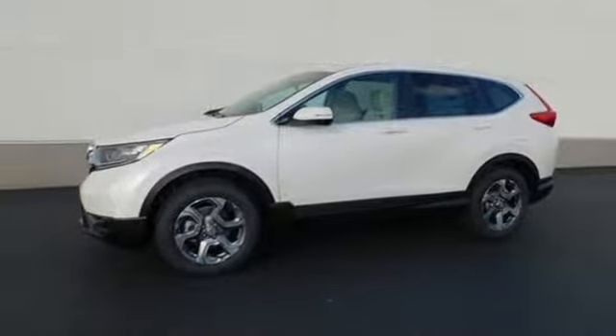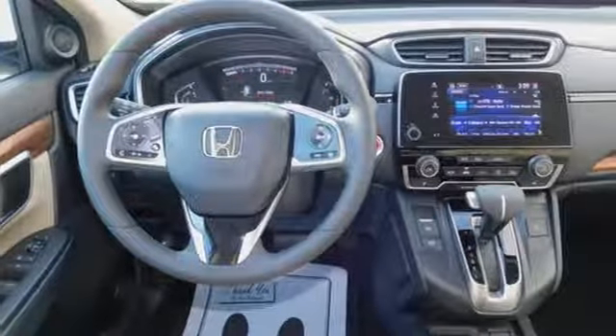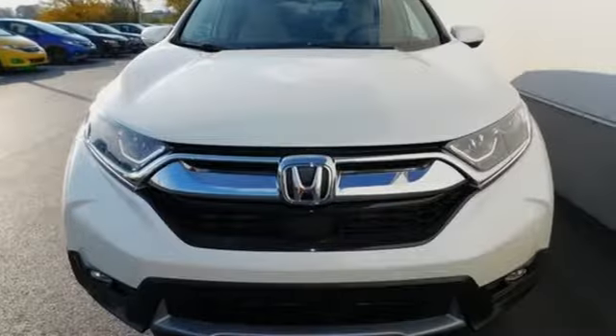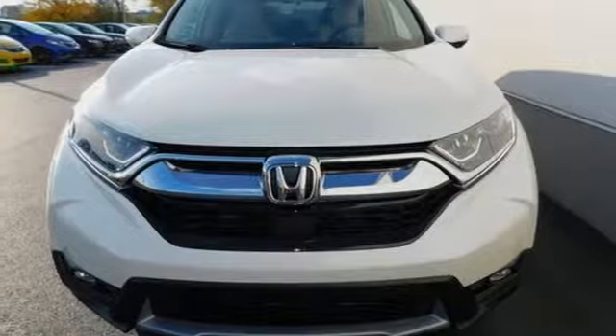Power sliding and tilting sunroof, gas pressurized shocks, and continuously variable automatic transmission. Honda has a world-renowned reputation for reliability. Stop in for a test drive and make it yours today.